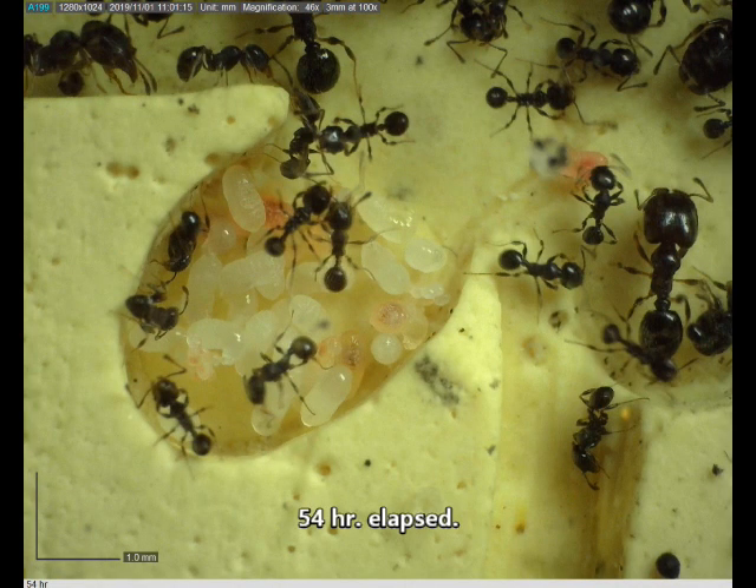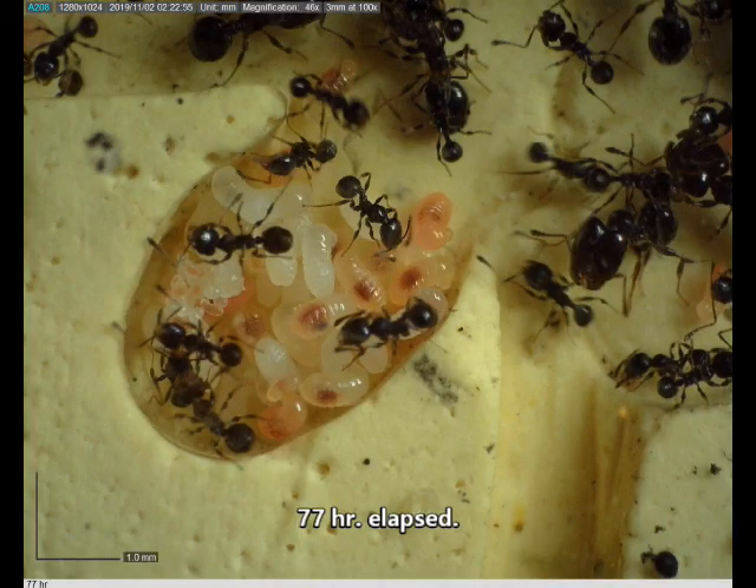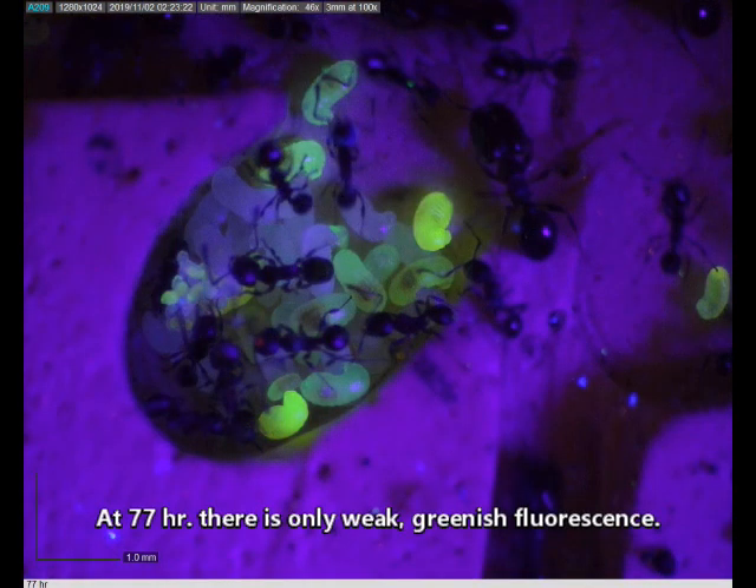Fifty-four hours elapsed. Now under UV, the greenish fluorescence indicates that less dye is present. At seventy-seven hours, there's only weak greenish fluorescence.